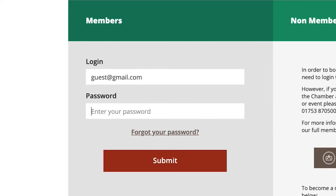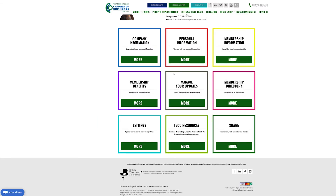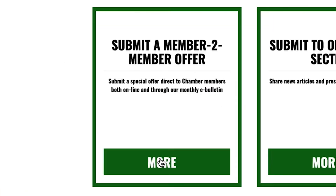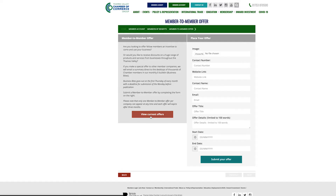To submit an offer, first log into the Member Zone. Once you're logged in, click on the box titled Membership Benefits. Next, click on Submit a Member to Member Offer. This will take you through to the submission page, which looks like this.